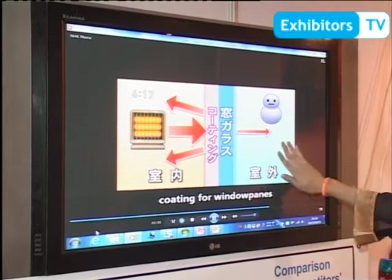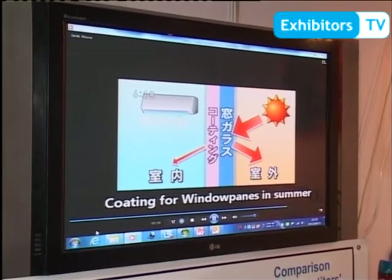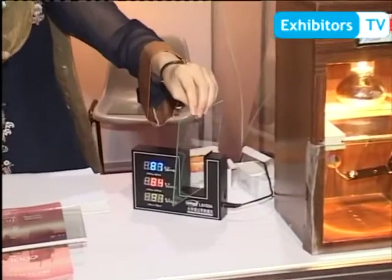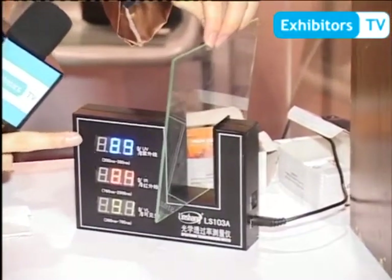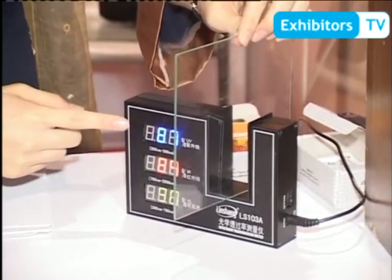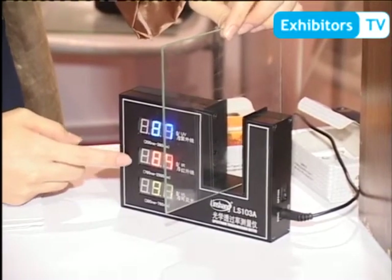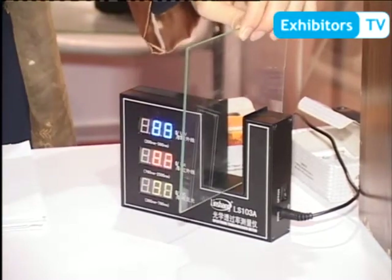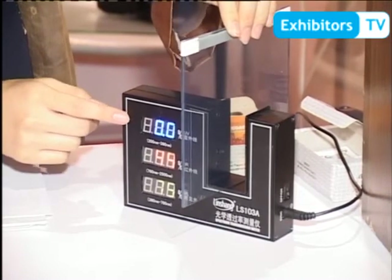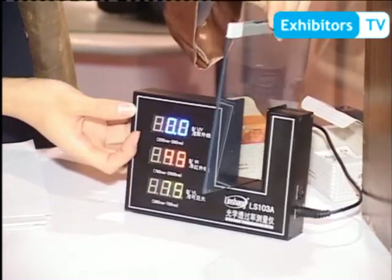This one is from inside, and this one is from outside. I will show a demonstration. This one is normal glass — UV cut is 12 percent, IR cut is 16 percent, and visibility is 90 percent. This one is the coating glass — UV cut is 75 percent.